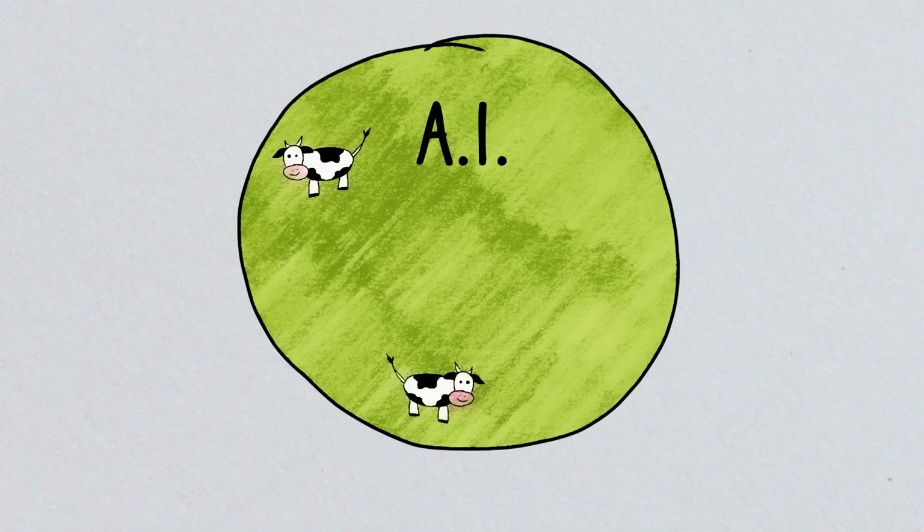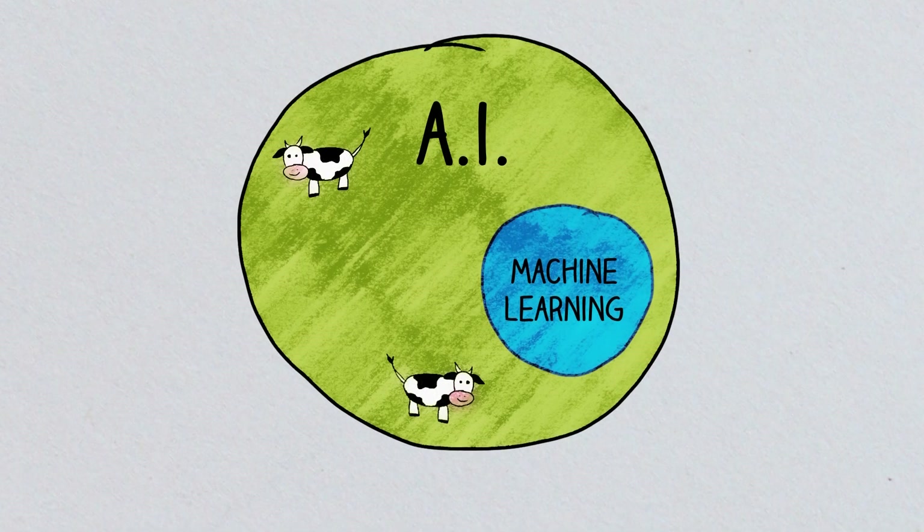A lot of people think that artificial intelligence and machine learning are the same thing, but they're actually not. Artificial intelligence, or AI, is the entire field dedicated to making machines smart. Machine learning is a division of AI.